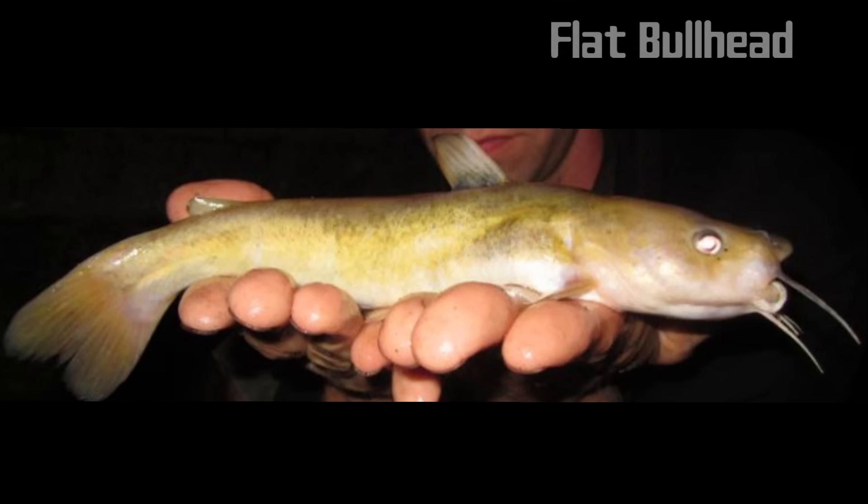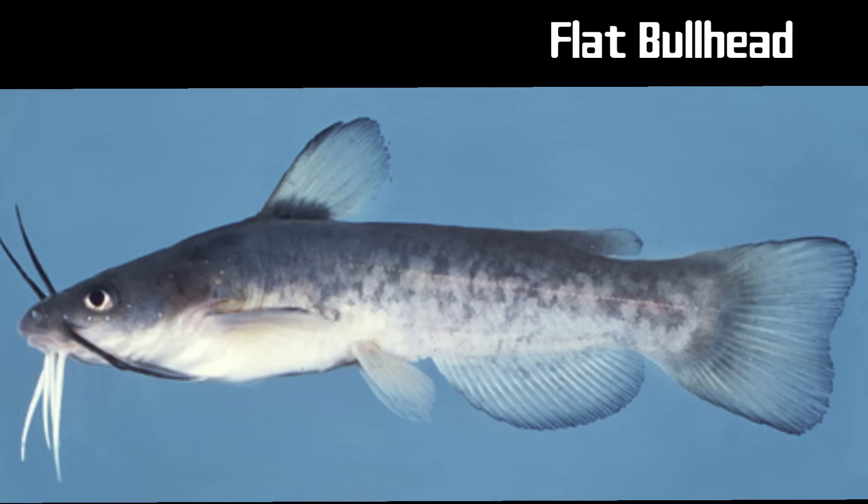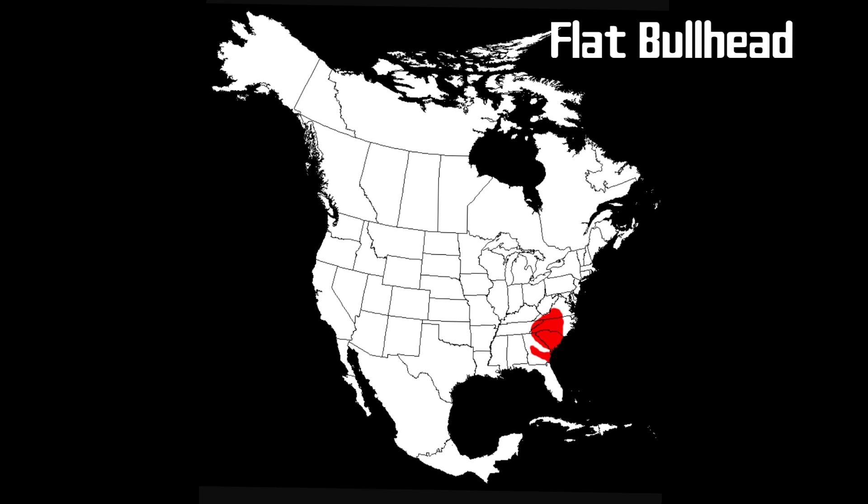The flat bullhead is native to the waters of the southeastern United States. This species grows to a maximum length of 11 inches, though it is more commonly about 9 inches. As the name suggests, this species has a distinctly flattened head. The flat bullhead displays some speckling and mottling with dark spots on the lighter body. The flat bullhead has 21 or more rays on the anal fin, compared to the 20 or fewer of the very similar snail bullhead.